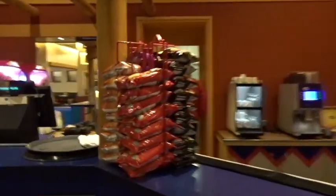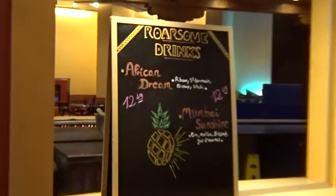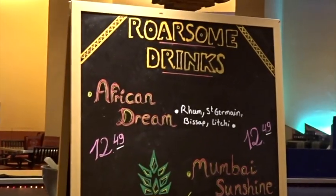This is the bar — you can get slushies. Slushies look good, better than alcohol in this weather! And there are Rawesome Drinks — that's for Lion King season: African Dream and Mumbai Sunshine.